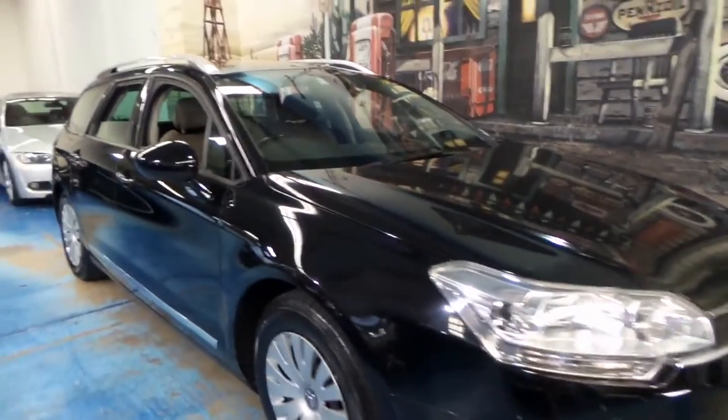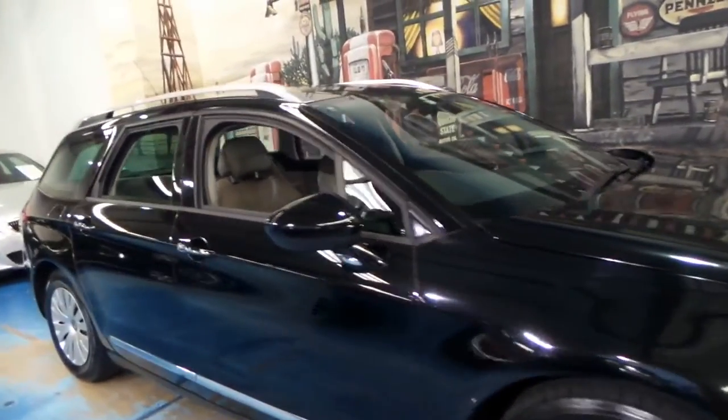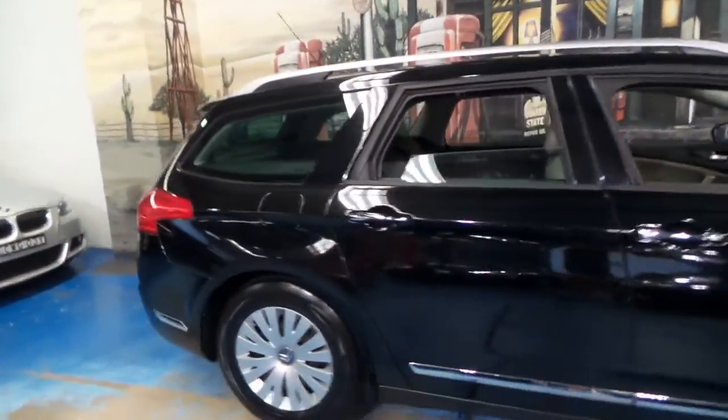Welcome to the Old Timer Centre. My name is Philip Tarrant, and today we have for you a Citroen C5.